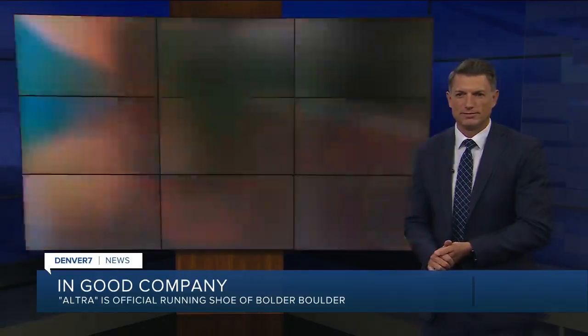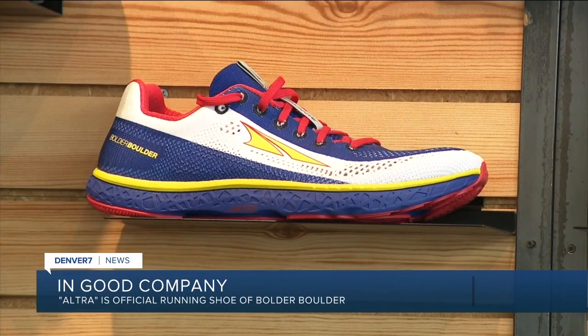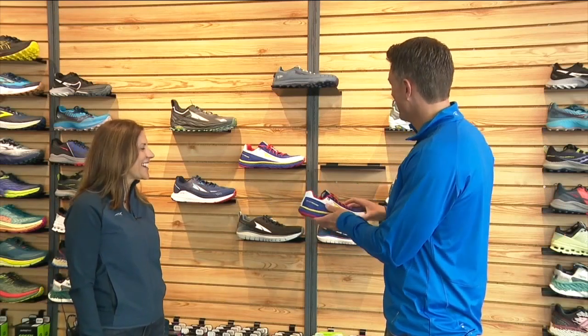You're in good company with Ultra. Denver-based Ultra has the official running shoe of the Boulder Boulder — a red, blue, and yellow Colorado-themed design. It was just such a natural fit for us. I mean, it's right in our backyard. It's one of the biggest 10Ks in the world, one of the top events in the world with over 50,000 runners.